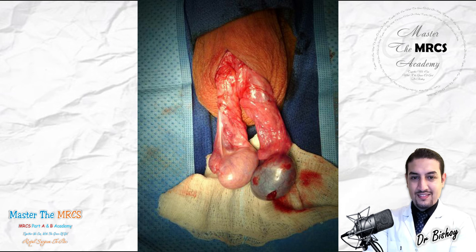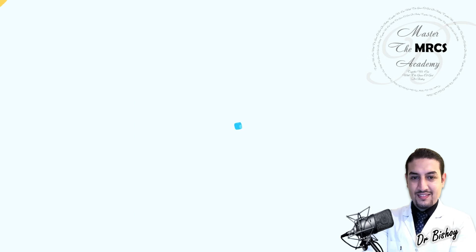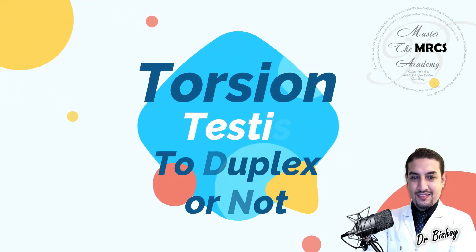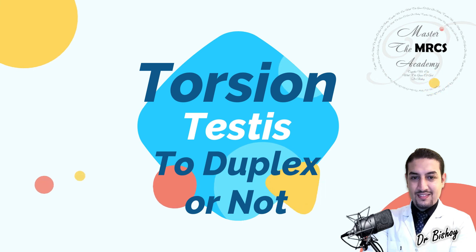Otherwise this poor child will lose his testis. You are doing the right thing for this patient, and they will appreciate you as a doctor. You should also appreciate yourself — you identified and diagnosed this patient correctly through history, examination, and good clinical decision-making. Take care.